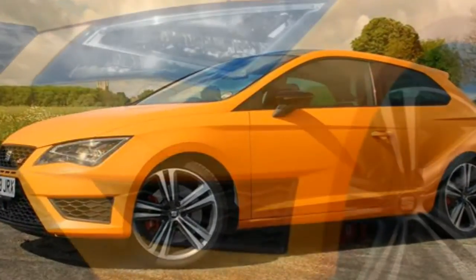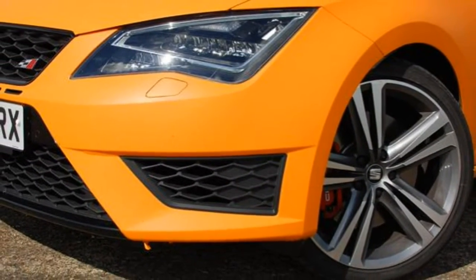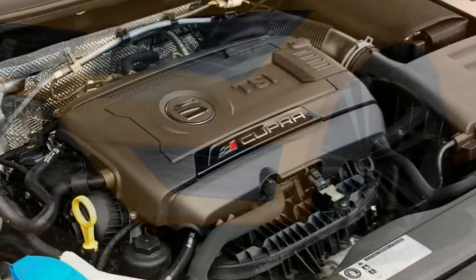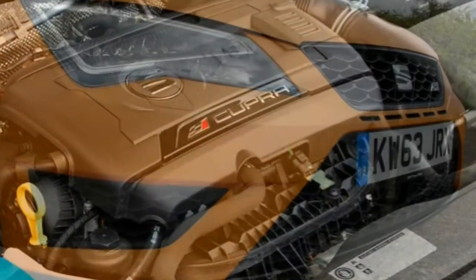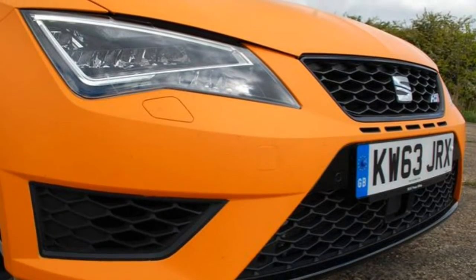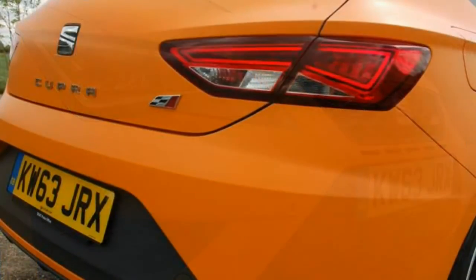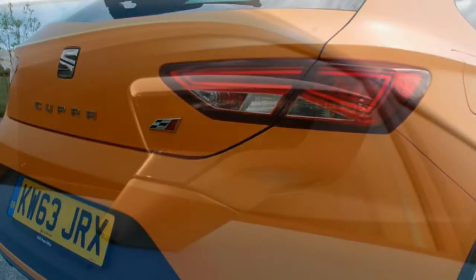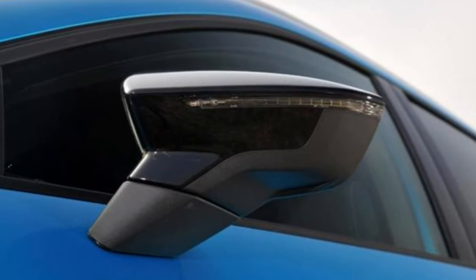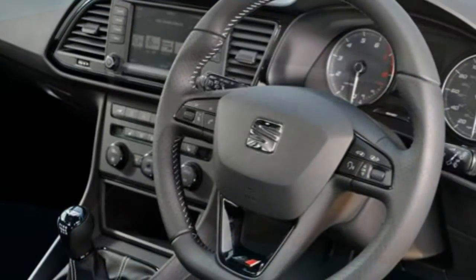Unless you are a fan of your own standalone satnav, this is almost reason enough to spend the extra £1,250 on the Cupra 280 model. On top of that, the Cupra 280 adds 19-inch wheels rather than the 18-inch rims of the standard car, black door mirror caps, gloss black exterior mouldings and interior panels, a rear roof spoiler, and Cupra-logo red brake calipers.